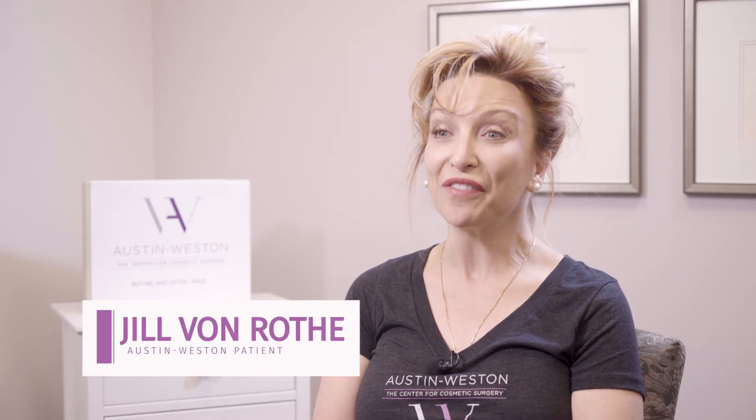My name is Jill Von Roth. I have had a facial rejuvenation by Dr. Siegel, and that includes a face neck lift, my lower lids, my brows, and my nose. I kind of had a little bit of everything done together, so it gave me a complete look — everything rejuvenated. I also had fat grafting in my face and in my lips and mouth area.